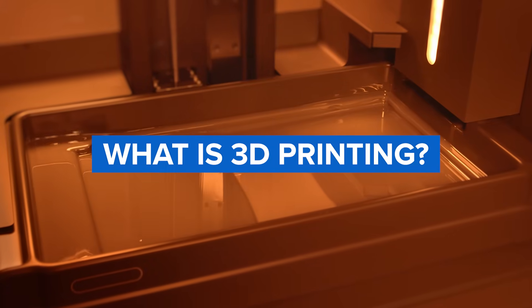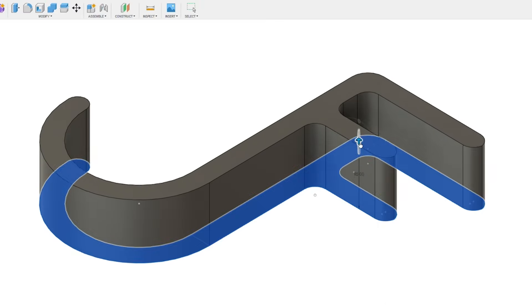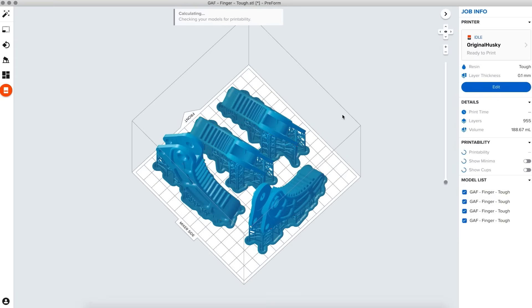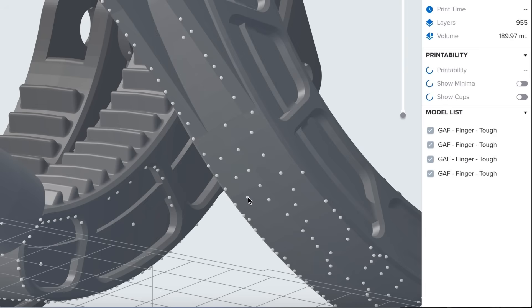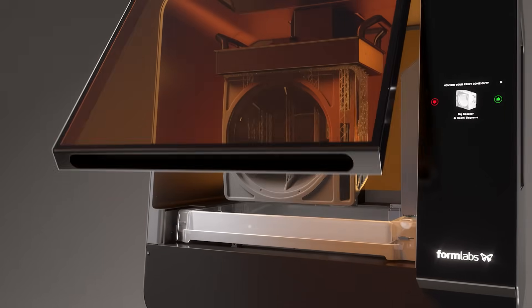3D printing, also aptly called additive manufacturing, creates three-dimensional parts by building up material layer by layer based on digital models created using computer-aided design, or CAD. While 3D printing technologies have been around since the 80s, recent advances in machinery, materials, and software have made them accessible to a wider range of businesses beyond a few high-tech industries.